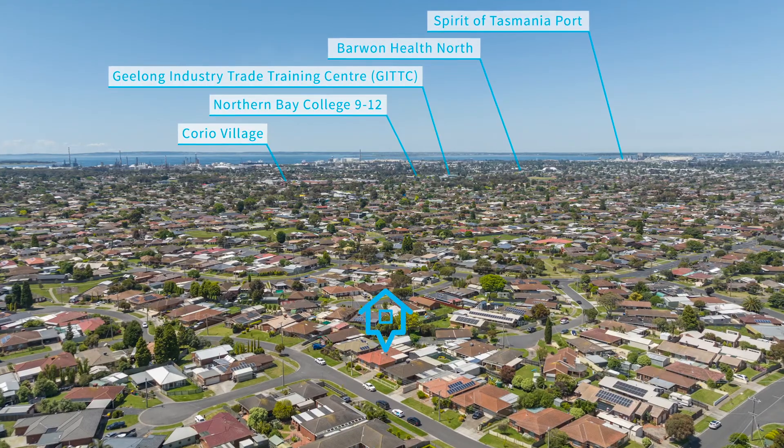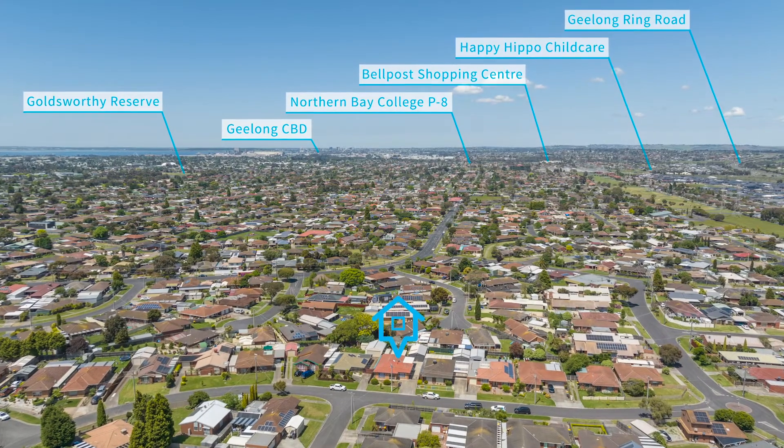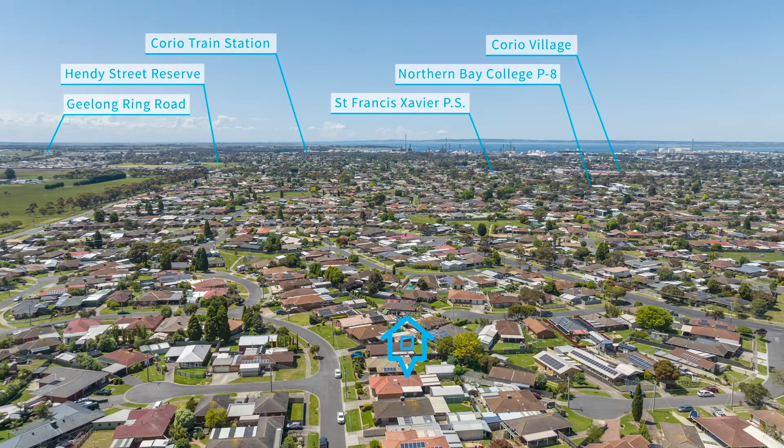Positioned within walking distance of Coroio Village, local shops, transport links and schools, convenience is guaranteed.